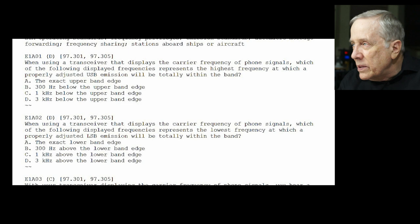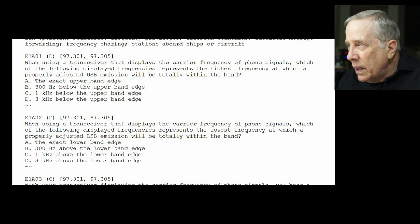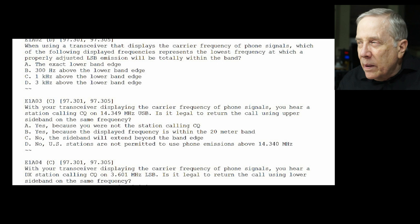E1-A02: when using a transceiver that displays the carrier frequency of phone signals, which of the following displayed frequencies represents the lowest frequency at which a properly adjusted lower sideband emission will be totally within the band? The answer is D — 3 kHz above the bottom edge. The reason I object to that answer is some signals are wider than 3 kHz on single sideband.